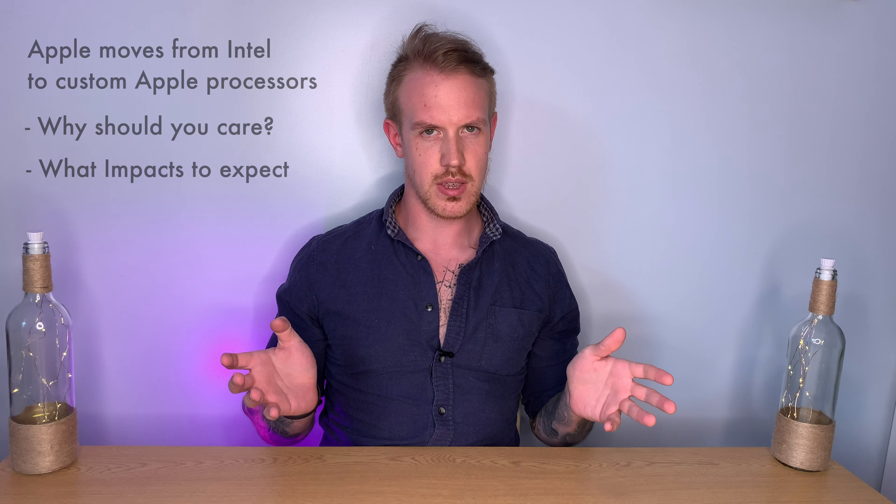Hey guys, David here, and today we're going to be talking about the recent announcement that Apple will be moving from having Intel processors in their Macs to custom-designed Apple chips. Why should you care? What kind of impacts can we expect? What are the benefits and risks of this kind of transition? Let's find out.